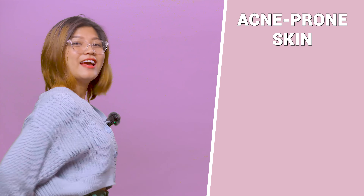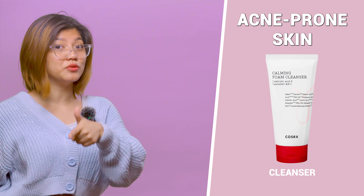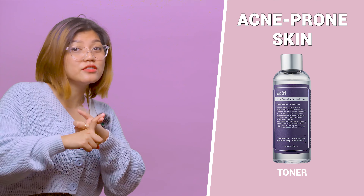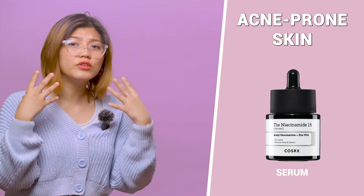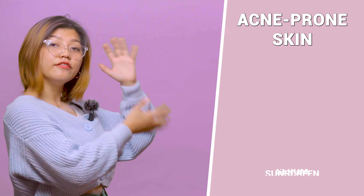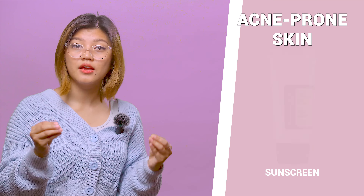Coming to acne-prone skin. For cleanser, salicylic acid or benzoyl peroxide can really help unclog your pores and reduce acne. For toner, use a toner with salicylic acid to further prevent breakouts. For serum, a serum with niacinamide can help soothe inflammation and improve your skin texture. For sunscreen, look for a non-comedogenic sunscreen to protect your skin without clogging your pores.